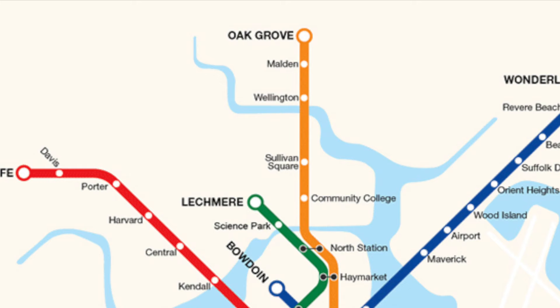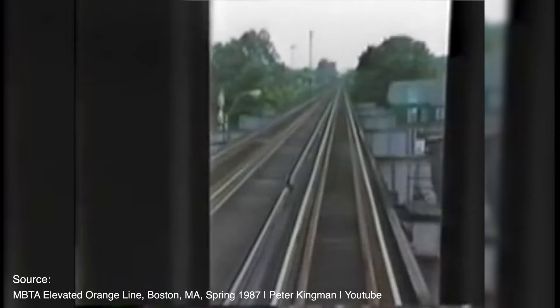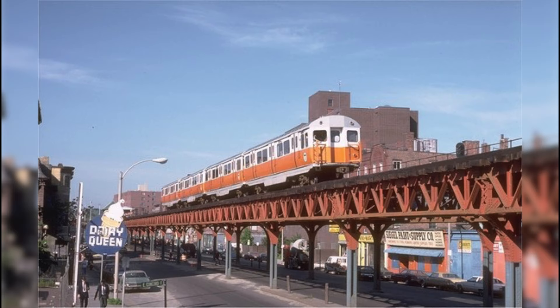So in 1960, the MTA began construction of the Northern Expansion, and with it came five brand new stations: Community College, Sullivan Square, Wellington, Malden, and Oak Grove. The 1100s were used on this line until around 1981, when they were eventually replaced by a newer fleet later that year.